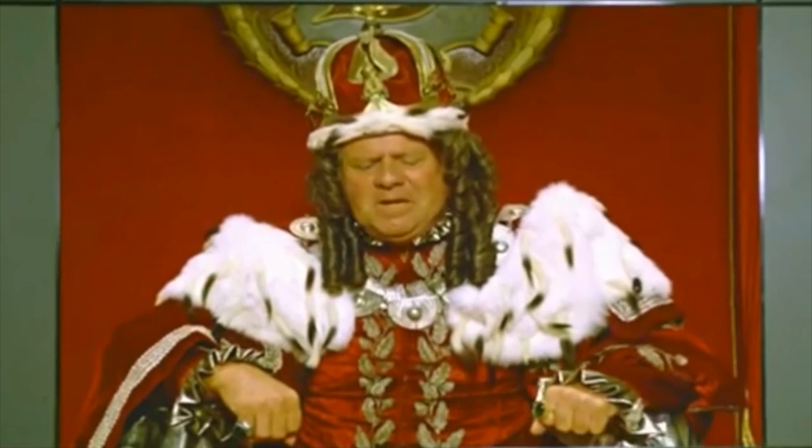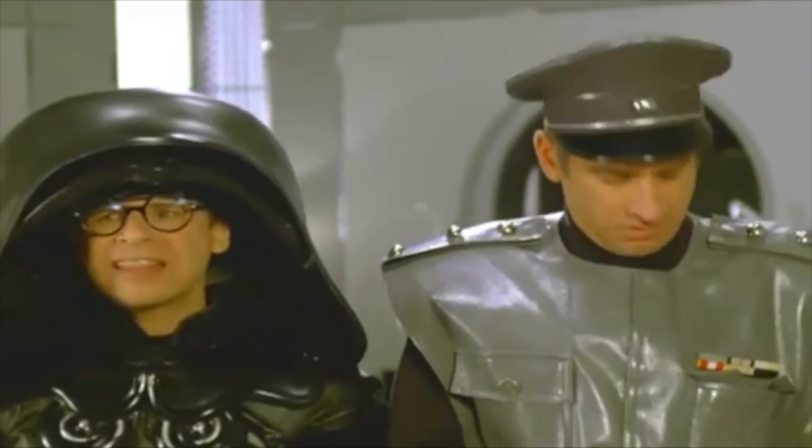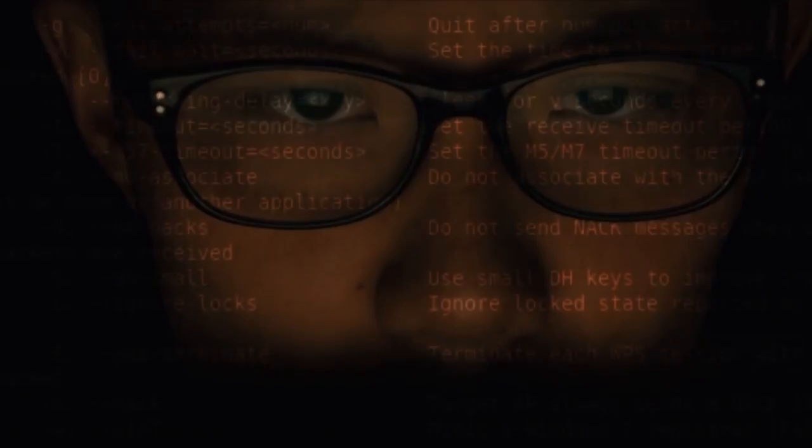So the combination is one, two, three, four, five. That's the stupidest combination I've ever heard in my life! But even with a strong password, it's scary how easy it can be for someone to hack into our personal photos and information.